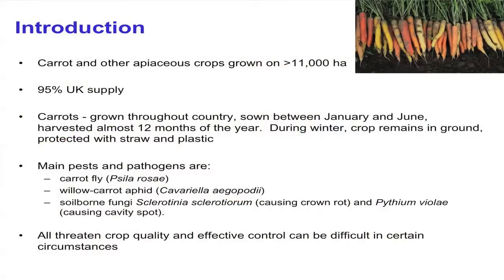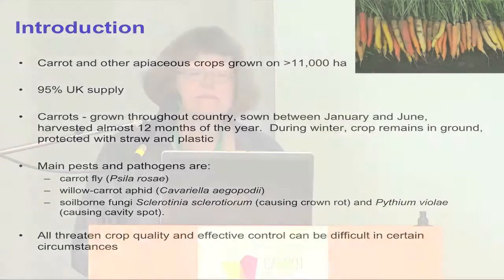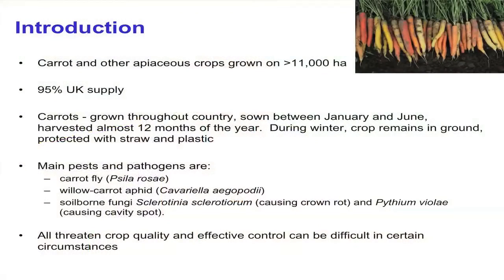Just as background on carrot in the UK: carrot and other apiaceous crops are grown on about 11,000 hectares in the UK, and we're virtually self-sufficient in carrots. They're grown throughout the country, from Scotland in the north right down to the south. They're sown between January and June and harvested almost 12 months of the year — they don't go into cold stores in winter but stay in the ground protected from frost with straw and plastic. Our main pests and pathogens are carrot fly, willow carrot aphid, soil-borne fungi, sclerotinia, pythium, and Alternaria.